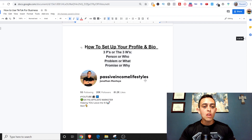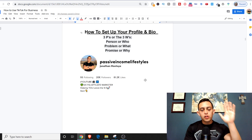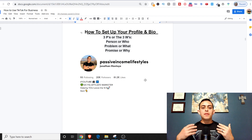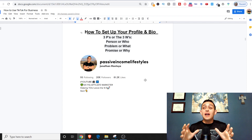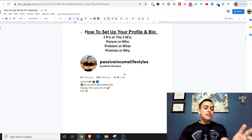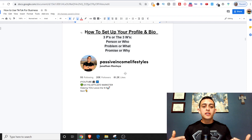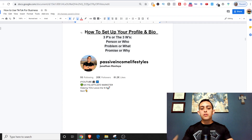Number one: how to set up your profile and bio. This is probably the most important part of building a successful TikTok following. On TikTok, people will see your video, it'll randomly pop up, and they'll go to your profile. I've had about 100,000 people visit my profile in the last 28 days, so you need to answer the three P's or three W's: who you are, what you do or the problem you'll solve, and your promise — why they should follow you.